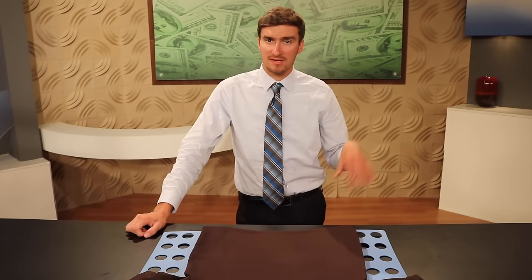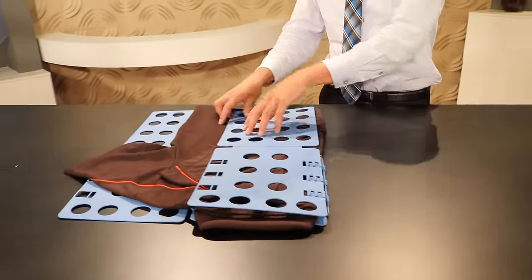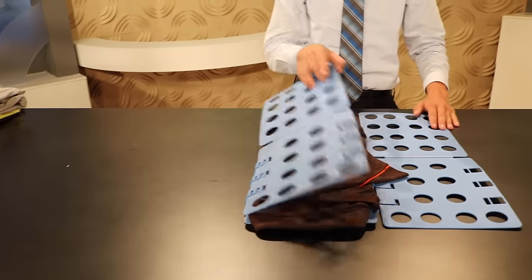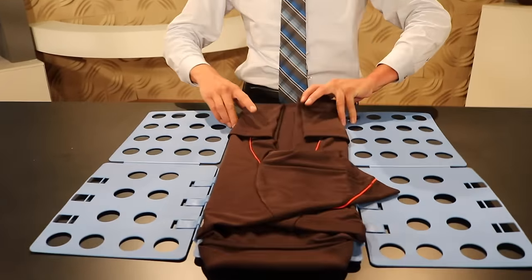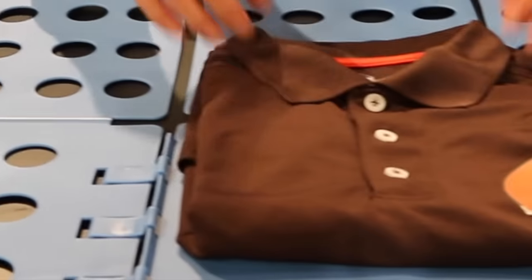Now I'm going to be demonstrating this adjustable folding board. First you have to flip the left side over, bring it on back, do the same with the right side, bring it on back, and flip it up from behind. Now you have a perfectly folded polo. Amy, those were riveting demonstrations. Cody did a great job.